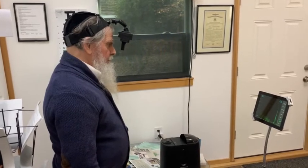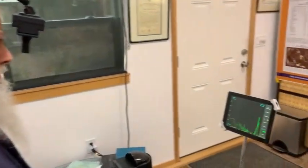And here's a demonstration of the oscilloscope responding to the sound.